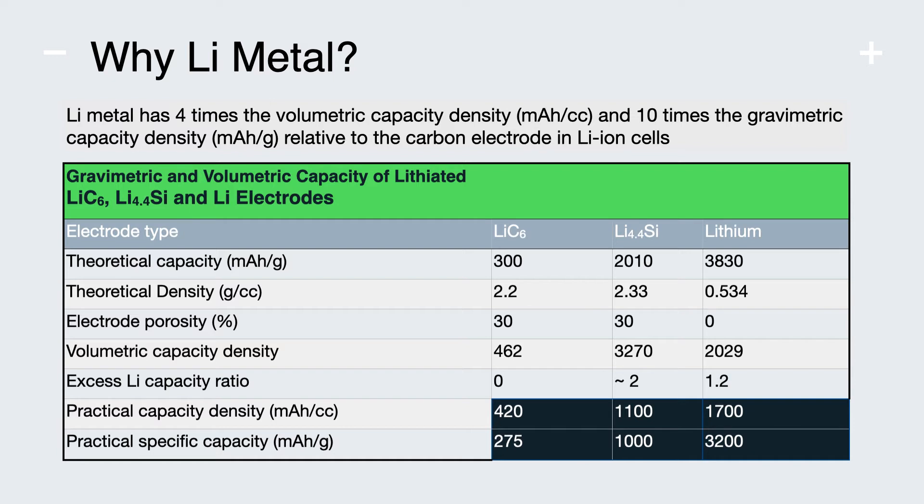This is enabling for lithium metal. Why lithium? Battery scientists know that you can't do any better than lithium metal for the negative electrode. As you move from graphite to silicon to lithium, it's a four-fold improvement in volumetric capacity density and a ten-fold improvement in gravimetric capacity density. And what that means is smaller, lighter-weight batteries.